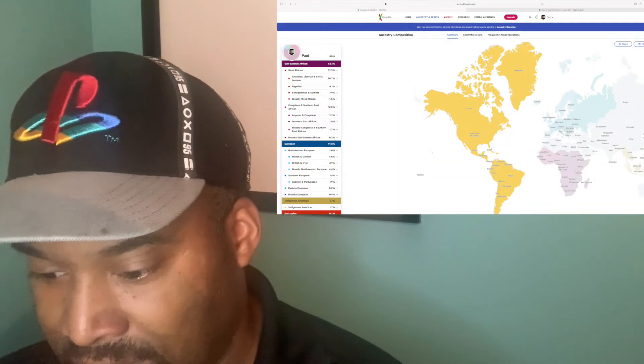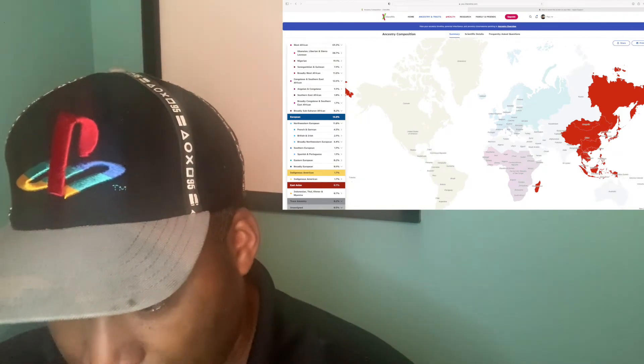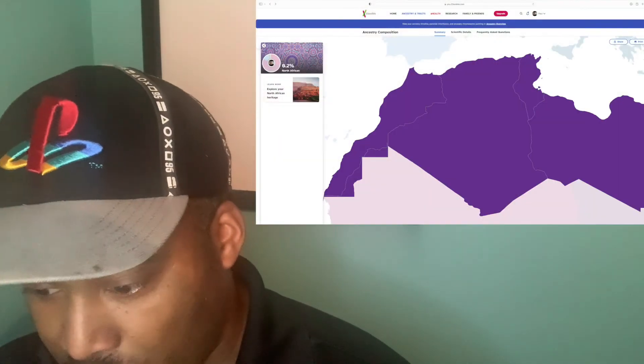Some of these are specific and some are very broad, but I do know that over time these results do get more specific. Then it says I am 1.7% Indigenous American. It also says I'm 0.7% East Asian, and that comes from Indonesian, Thai, Khmer, and Mayanuma.